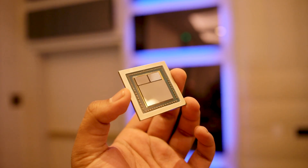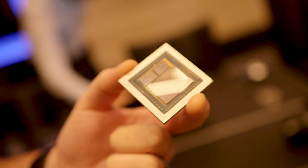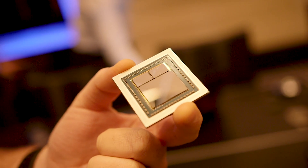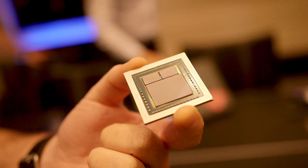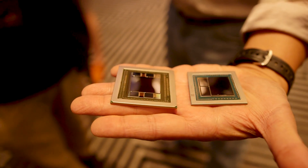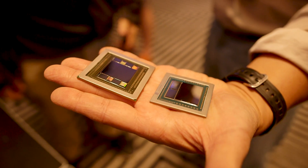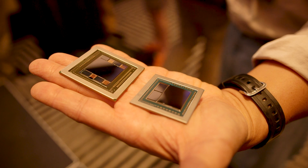Every Vega GPU is based off the Vega 10 architecture, which consists of 12.5 billion transistors on a 14 nanometer manufacturing process. When you compare this to HBM1, that's two times the memory bandwidth per pin, eight times the capacity per stack, and it's supposedly 3.5 times more power efficient than GDDR5.